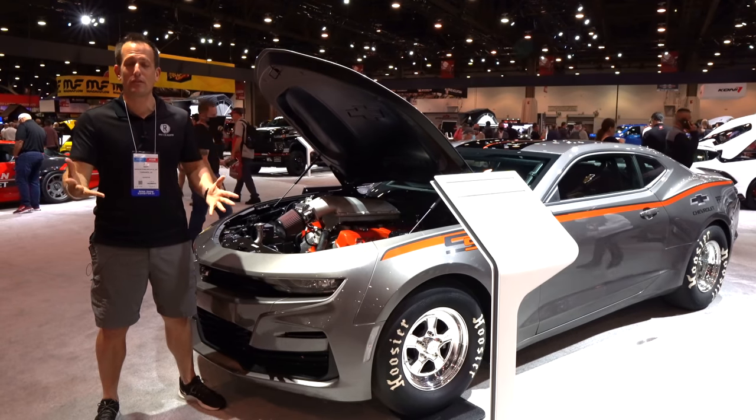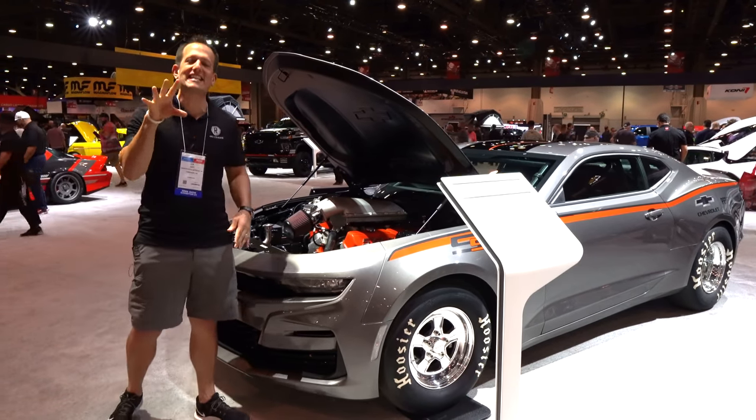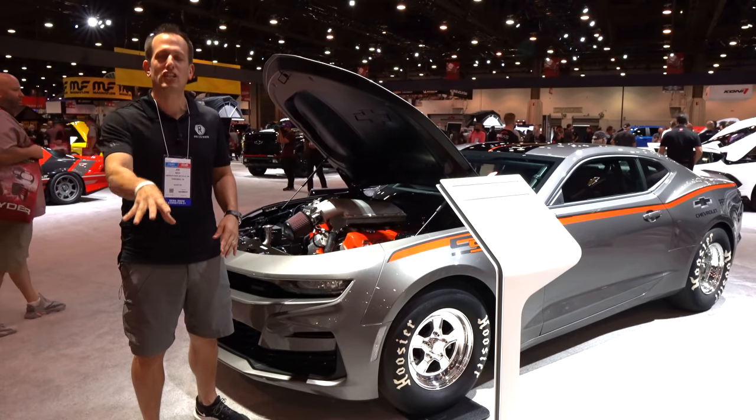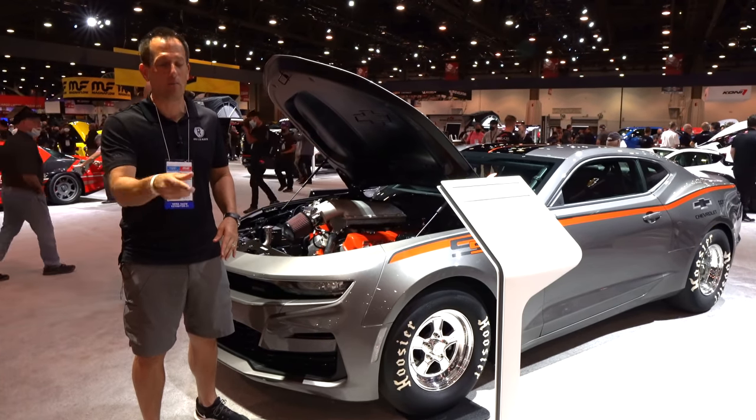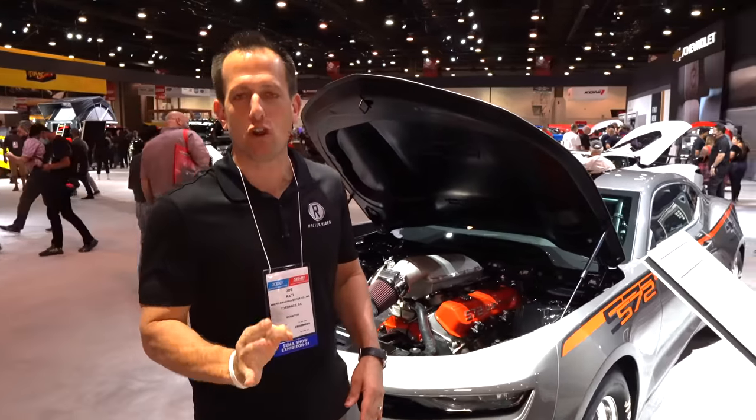Walking around the production floors, we had a stop at the Chevrolet booth for this one. This is an updated new 2022 Chevrolet Copo Camaro. Before we get into this factory-packed muscle car for the drag strip, let's talk about what's going on here.